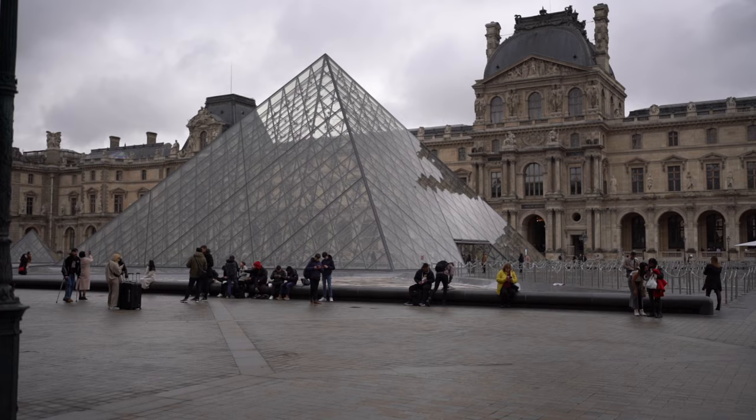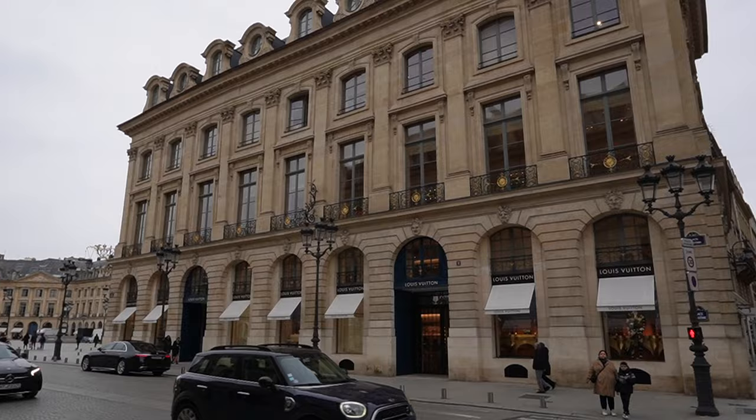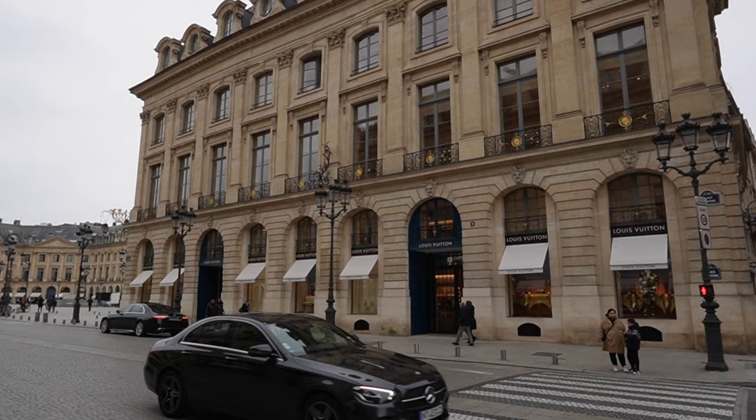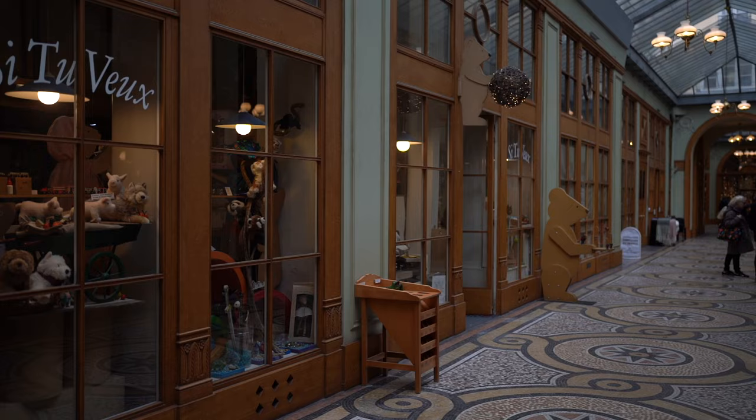The first arrondissement is where the Louvre is — it's very bustling and busy. You also have Rue Saint-Honoré, which is where all the luxury shopping happens. This would be a great place to stay. However, because Paris is so well connected by the metro, I don't think you have to stay right next to the Louvre. You could stay in the second arrondissement, which is still very touristy.